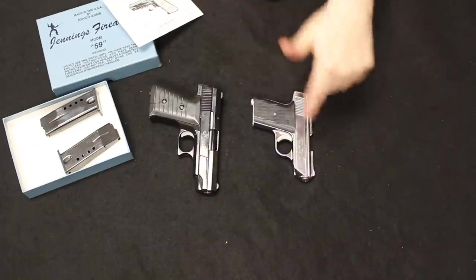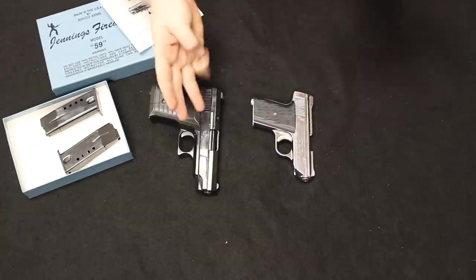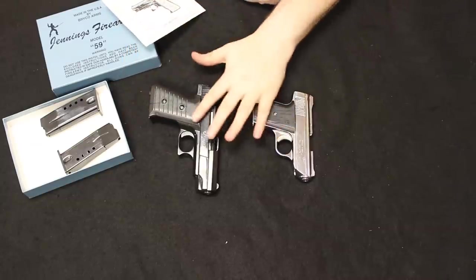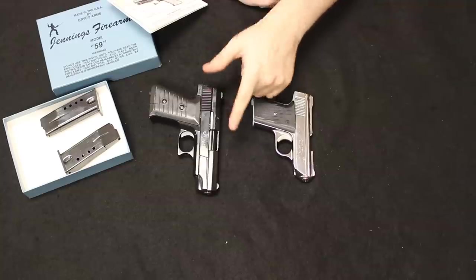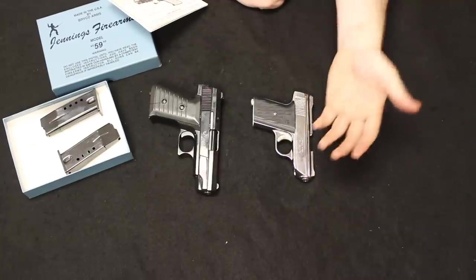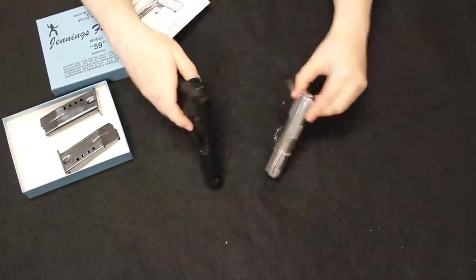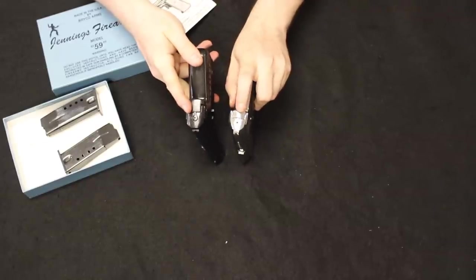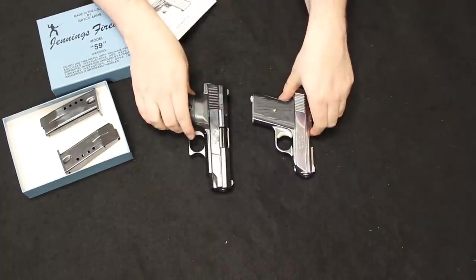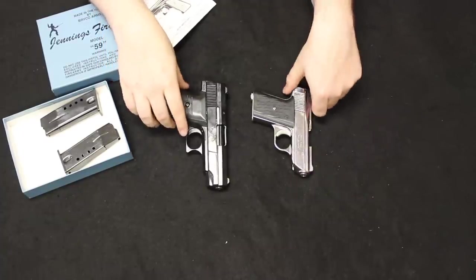That left the market wide open for other companies to come in, such as Jennings — known as Bryco Jennings, same company — Davis Industries, Larson, Sundance, Phoenix Arms, and a couple more. These very inexpensive firearms brand new on the market tend to be in about the $100 to $150 price point, sort of like the Hi-Point that you see today. They are everywhere and you find them sort of a dime a dozen, with very similar construction design and function.